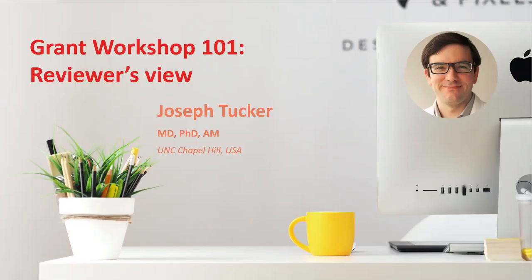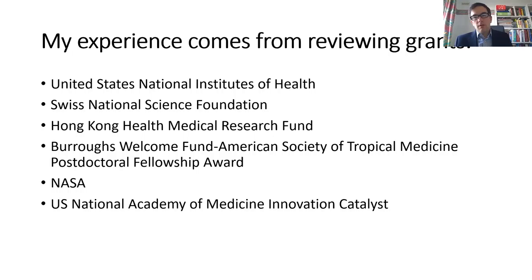Thanks, Philip. It's a pleasure to be here. Today I'm going to talk about the reviewer's view of grant writing and discuss some of the key issues that I take into consideration. My experience comes from reviewing mostly public grants, so I'm going to talk about a few U.S. National Institutes of Health examples, and most of my grant writing tips are probably most useful in the public sphere.